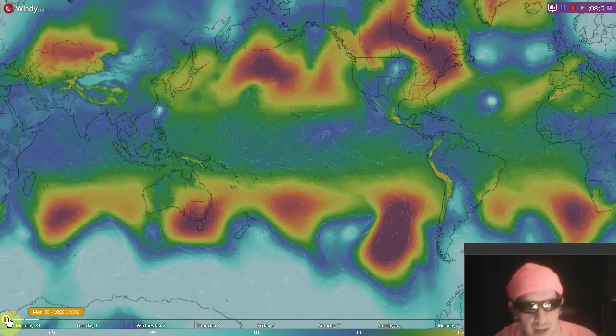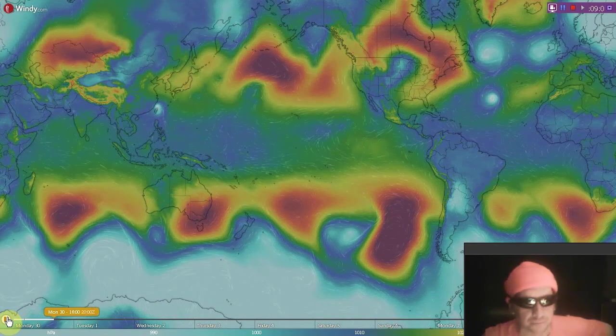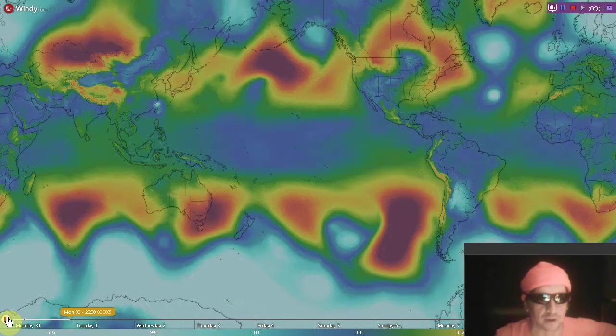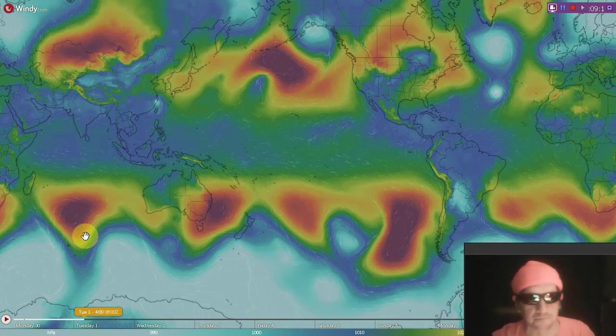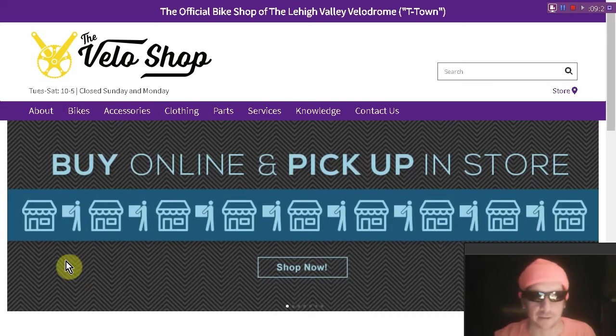We've animated the pressure map here, courtesy of Windy.com, who has a great mobile app also. Here's where pressure will be in about 24 hours from the making of this video. Please be an asset, not a liability, if you are indeed in a disaster zone.